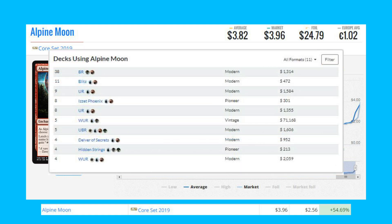Our number one winner is Alpine Moon from Core Set 2019. It's up 54.69 percent from $2.56 to $3.96. This card is seeing play in Blitz in Modern and Black-Red, and it also sees a bit of play in Izzet Phoenix in Pioneer as well.